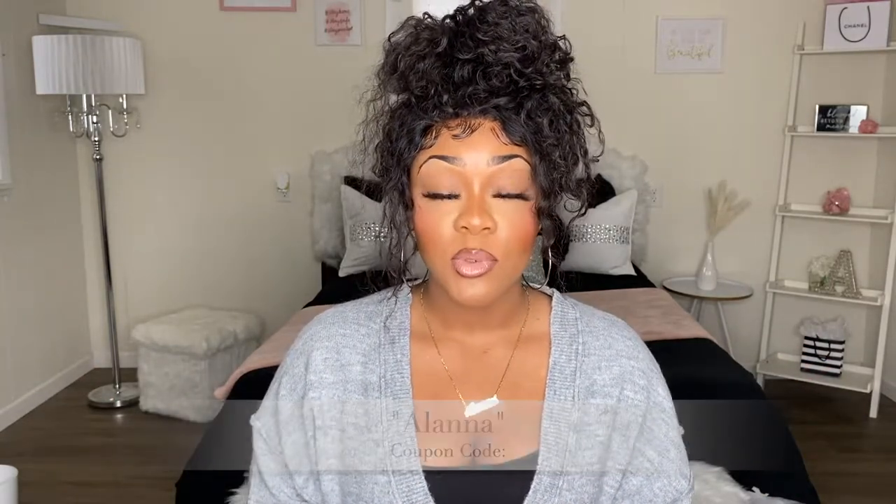That was everything for today's video — thank you guys so much for watching! I also want to mention that I have a coupon code: 'ALANA.' I'll put it on the screen — if you'd like to purchase from Zilu, use my coupon code and you'll get a percentage off your order. Go check out Zilu; they have so many different options and you would not be disappointed. All the information will be in the description box down below. Please like, comment, subscribe, follow me on my socials, and I'll see you in my next video!